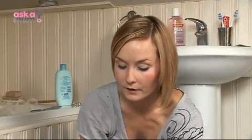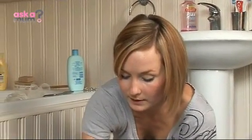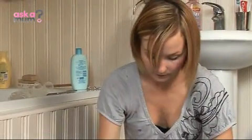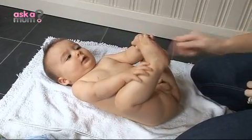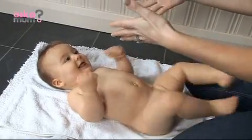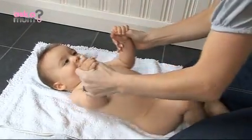I've got the heating on specifically for his bath. With it being winter, he'll get cold very, very quickly. So I put the heating on a couple of hours before to make sure the bathroom is warm, because that's obviously where he's going to be naked. Shall we go in the bath? Come in then.